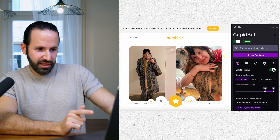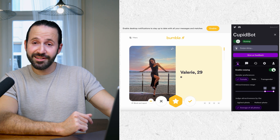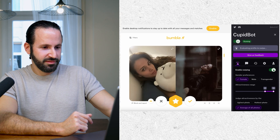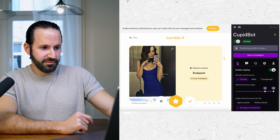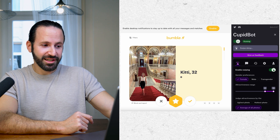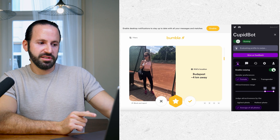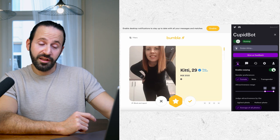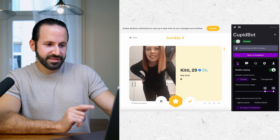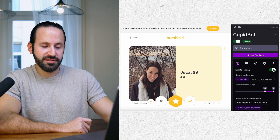I predicted a left swipe on the next one, and it actually did swipe left. Then I bet on a right swipe — and it did swipe right. So it's actually pretty good so far. On one profile I would have swiped left, and it swiped right — so it doesn't always agree with me. But on the next one, it swiped left correctly, and pretty quickly too.